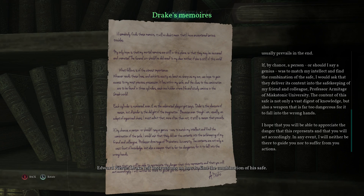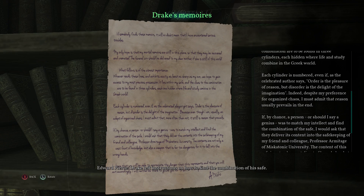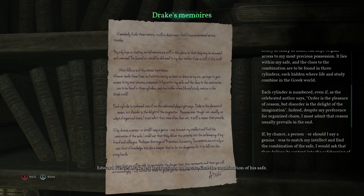Well, where to begin? Each cylinder is hidden where life and study combine in the Greek world. Would that be the Agora? Or Acropolis? Maybe Symposium. It's been a long time since I've had Greek vocabulary. Each cylinder is numbered — let's back up and have a look.